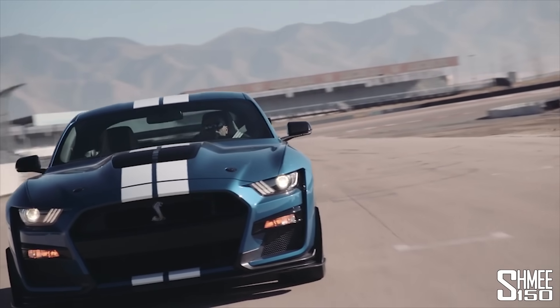How good does that sound, combining the grumble of the V8 with the whine of the supercharger? But one thing that stands out to me about the GT500 is the choice for the gearbox.